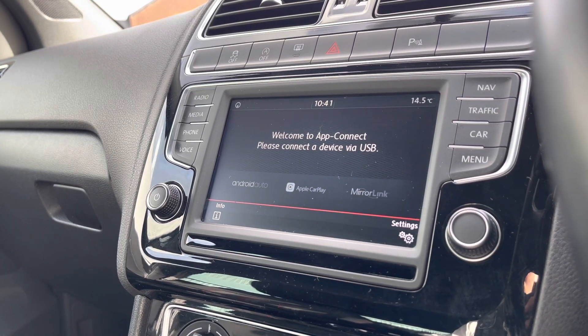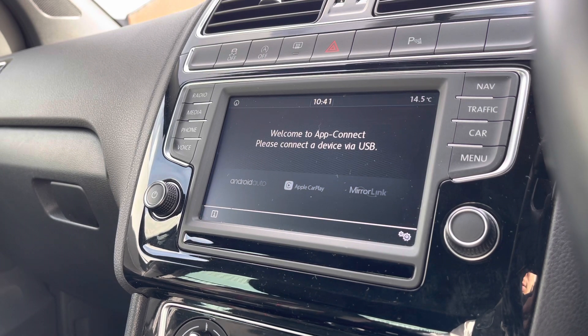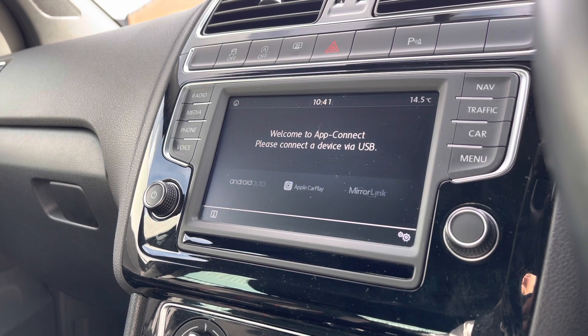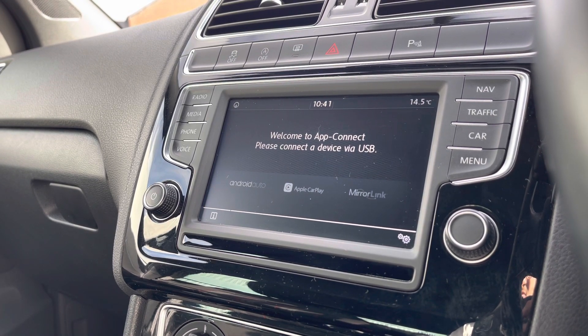Going into App Connect with Android Auto, Apple CarPlay and MirrorLink, we can display our phone directly through the car so we can access key information while keeping our drive safe. It's fantastic because you can access things like Spotify, Apple Music, anything like that to keep yourself entertained on most journeys.